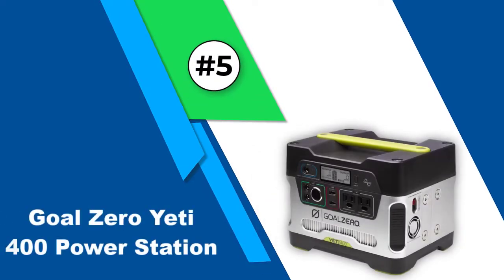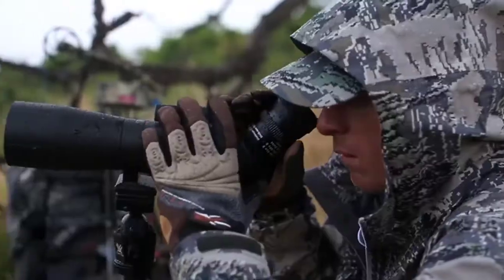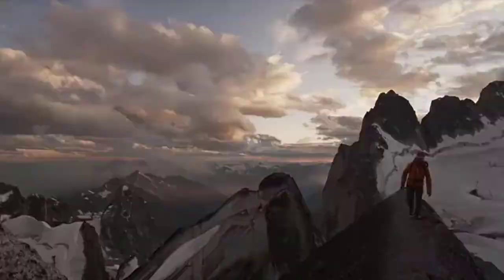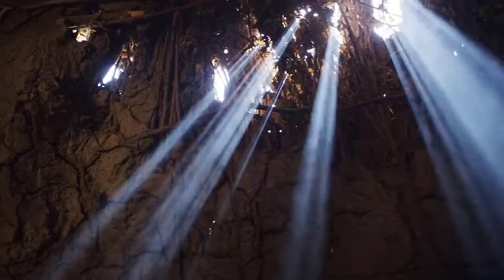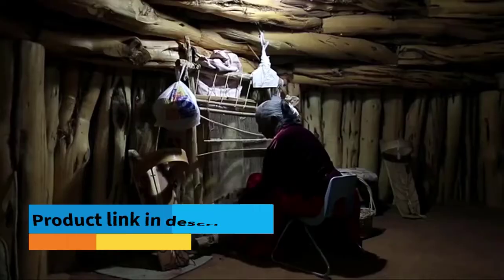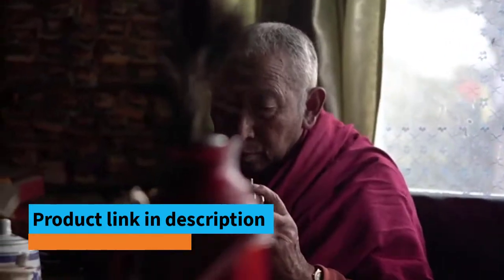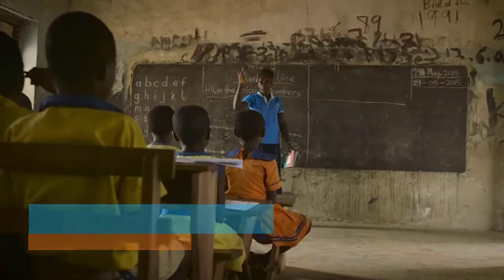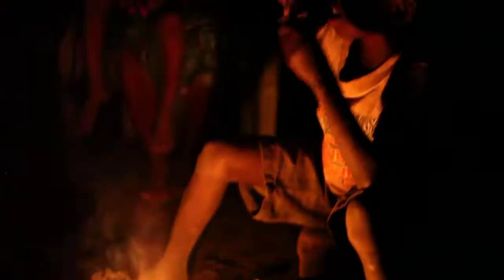Number 5: Goal Zero Yeti 400 Power Station. Goal Zero is one of the most popular brands in producing portable solar power panels, generators, and accessories. The Yeti 400 lithium portable power station is one of their powerful and sturdy solar generators. It has a 396 watt-hour lead acid battery that can power up to 7 devices at 12 volts simultaneously. Its versatile power output — including AC, 12 volts, and USB — makes it more convenient.